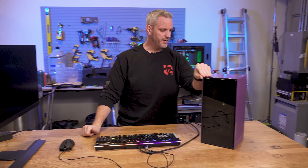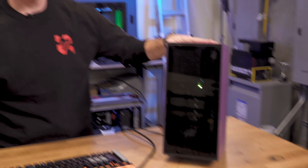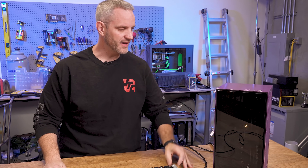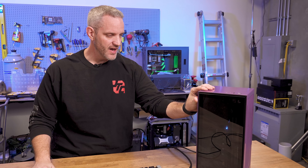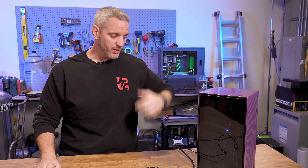Do you guys remember that computer I built a couple months back, this purple one? It's back because it's having some weird issues. I figured while I have it, we'll deal with the recall issue regarding the screw on the PCI bracket. There was a recall on these H1 cases, but I'm not entirely sure what went wrong, so we're going to diagnose it today and fix it.